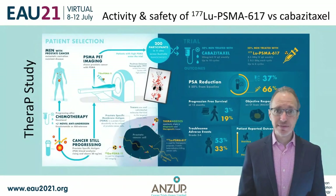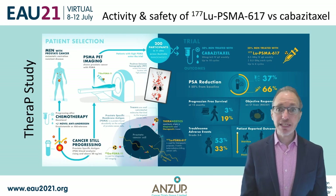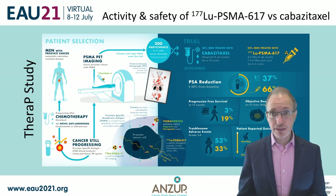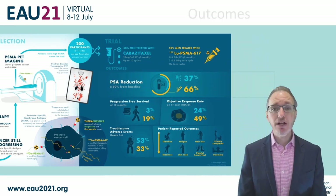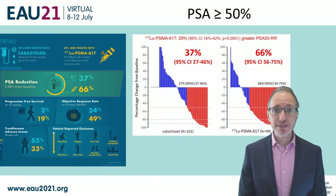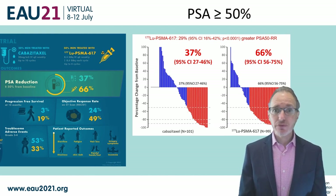We'll start with the TheraP study. This was a 200-patient study conducted at 10 sites around Australia. We randomized men who had progressed after docetaxel chemotherapy and mostly after abiraterone or enzalutamide to either lutetium-PSMA-617 or the active control arm of cabazitaxel. We screened men with both PSMA and FDG PET, and around 70% of men were suitable after central reading. The primary outcome of PSA response over 50% occurred in 66% of men randomized to lutetium-PSMA compared to only 37% randomized to cabazitaxel.